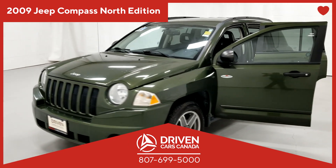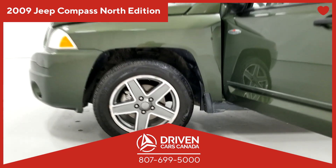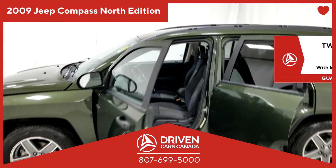This vehicle, like every DrivenCarsCanada.ca car, truck, or SUV, comes equipped with premium brakes, pads, and rotors, which will stop 30% sooner than mid-grade brakes.